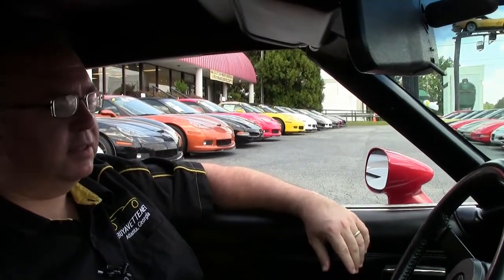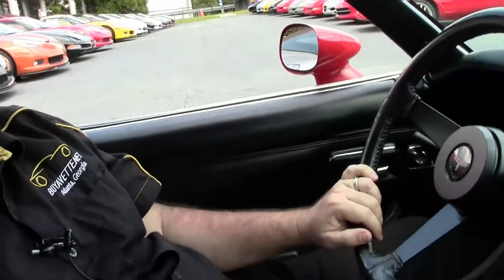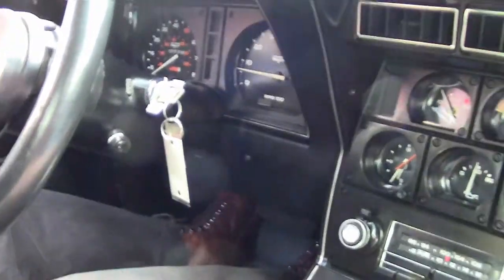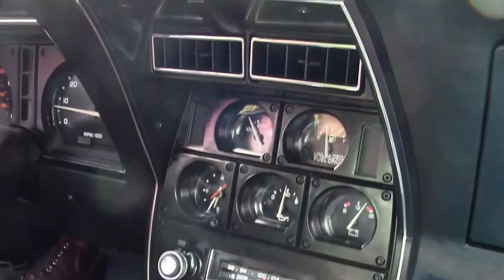All right, we're going to go for a little ride in this very, very low mileage car — 5,539 miles as of this taping. We'll notice that all the gauges are in good working order, all nice and very clean. I'm going to turn on the AC and it's blowing really nice and cold, doing very well.